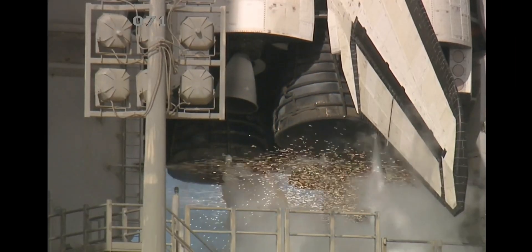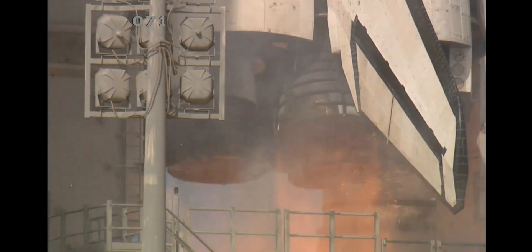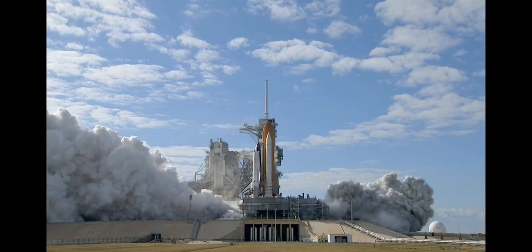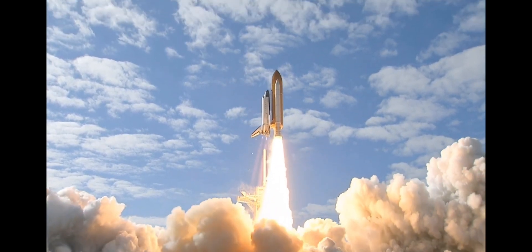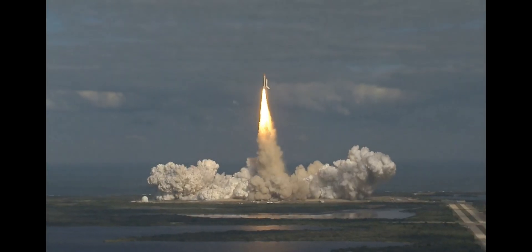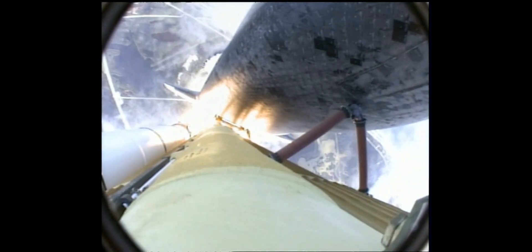T-minus 10, 9, 8, 7, 6, 5, 4, 3, 2, 1, zero. And liftoff of Space Shuttle Atlantis on a mission to build, resupply, and to do research on the International Space Station. Houston now controlling. Atlantis begins its penultimate journey to the International Space Station. Atlantis now on the proper alignment for its eight and a half minute ride to orbit. Four and a half million pounds of hardware and humans taking aim on the International Outpost.